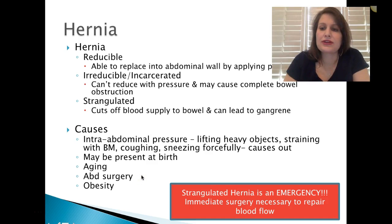A hernia is either reducible or irreducible. Reducible: you're going to be able to replace the hernia back into the abdomen wall just by applying pressure to the site, and usually it's not painful at all. Irreducible or incarcerated cannot reduce with pressure and may cause a complete bowel obstruction. Strangulated is where it cuts off the blood supply to the bowel, which can lead to gangrene, necrosis, and death — that's way more severe.